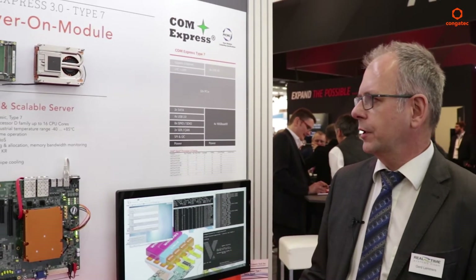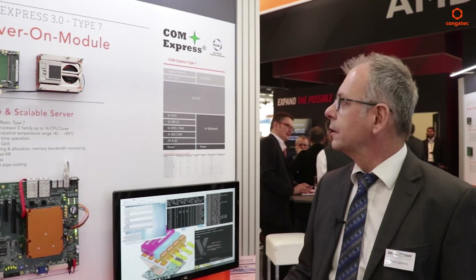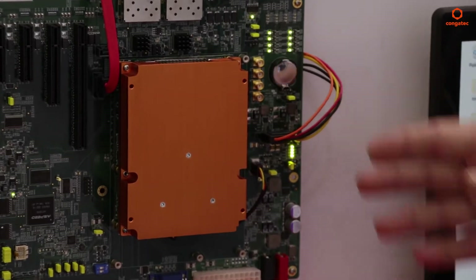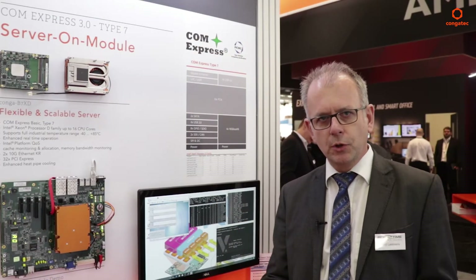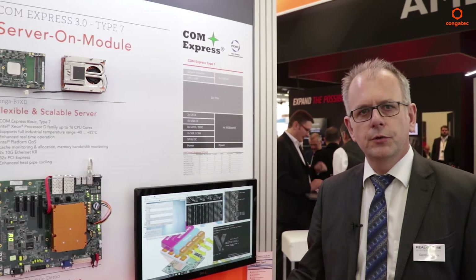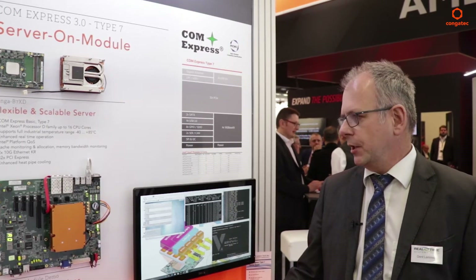My name is Gerd Lammers. I'm with Realtime Systems, a technology partner of Conga Tech. Here at this demo we're showing a server on module — a ComExpress Type 7 module — on which you can scale the system from a simple dual core processor all the way up to a 16 core, 32 thread application processor.